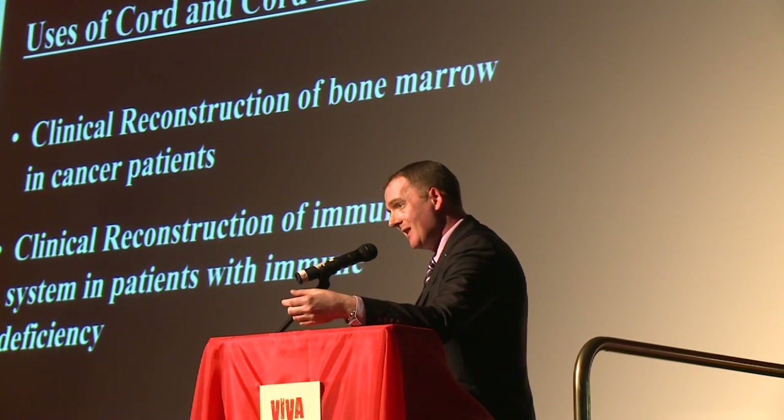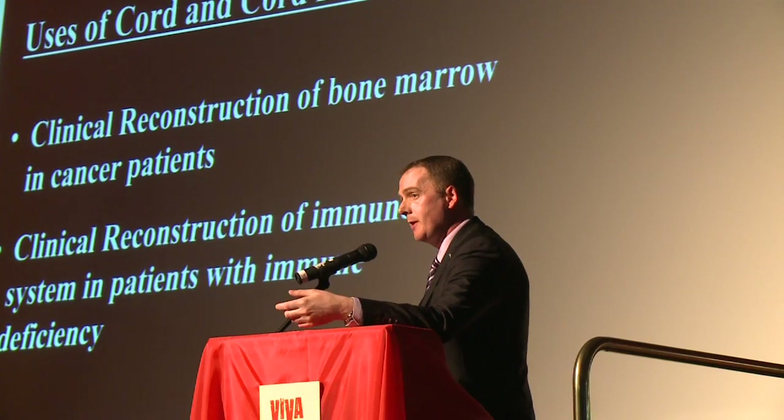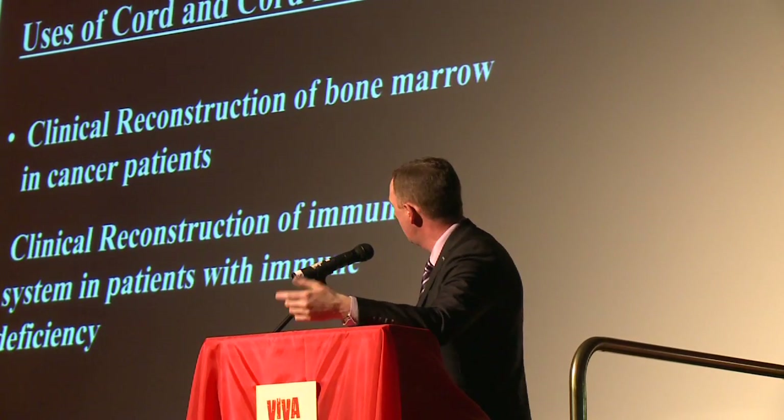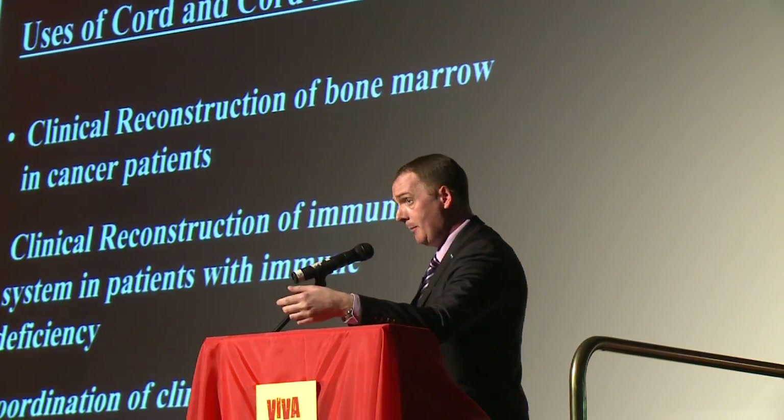To replace the bone marrow and the immune system of children who unfortunately sometimes get immune attacks and sometimes lose their immune system through viruses or through bad luck. And also now we're developing brand new clinical treatments for a wide variety of diseases such as children with cerebral palsy, diabetes, cleft palate problems and bone.